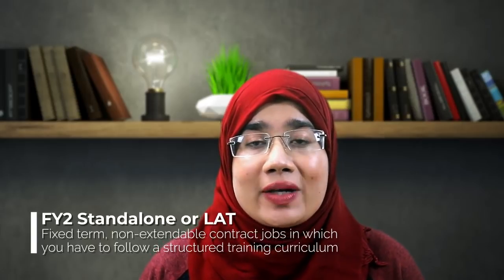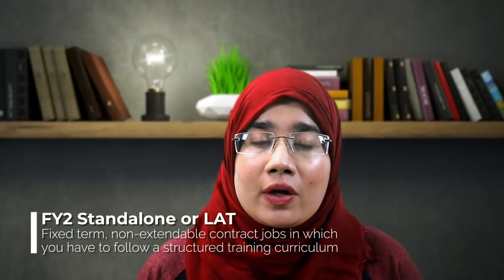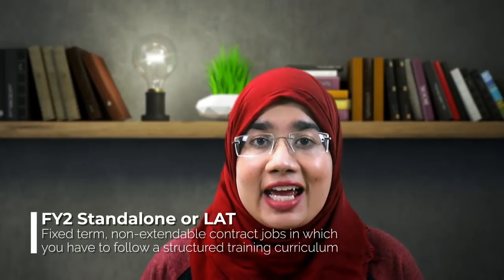Let's first talk about what an FY2 standalone is. An FY2 standalone is also known as an LAT, or a locum appointment for training. These are training posts at an FY2 level. Essentially, in the UK internship — known as the UKFPO or the foundation program — there is an FY1 and an FY2.